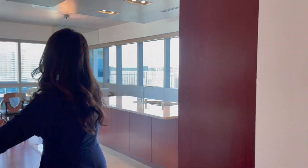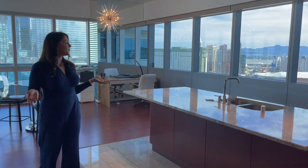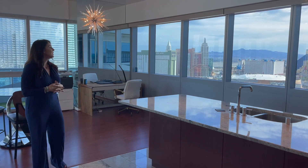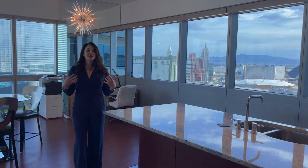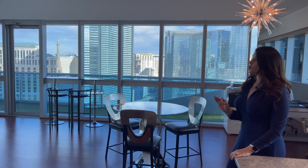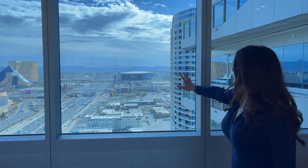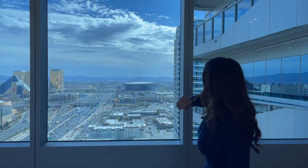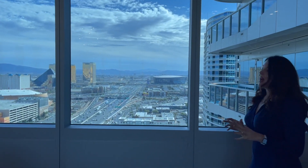We open up to just absolutely beautiful views. I wish you guys could be in this unit with me to experience just the feeling in here — it is so spectacular. This is the view that everybody wants when they are shopping high rise, and when you envision living in a high rise, this is exactly what you envision. You can see Allegiant Stadium, helicopters landing, the full strip with the mountains behind. We got lucky today — it's a beautiful clear day here in Las Vegas.